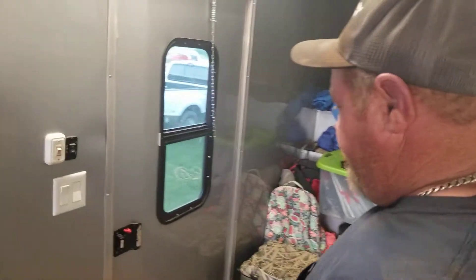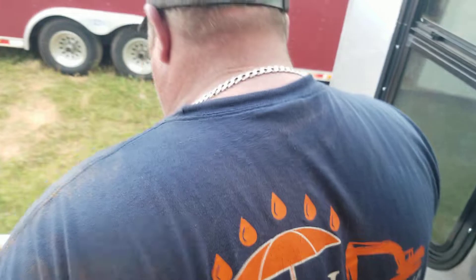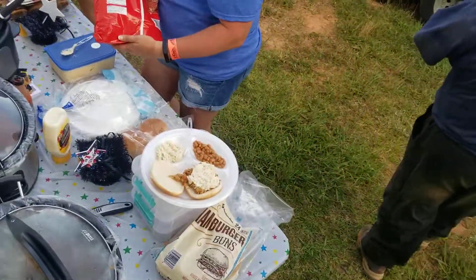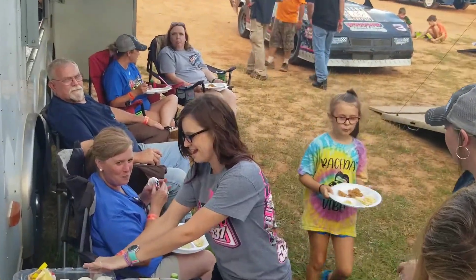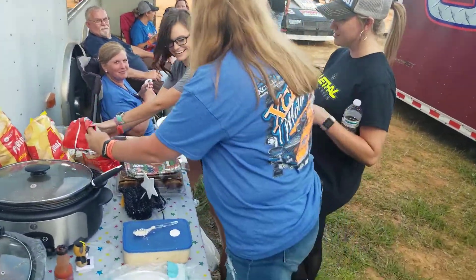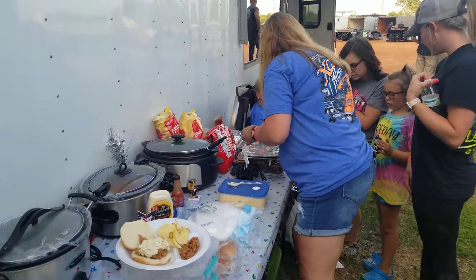Everybody keeps coming in and out of this door, so we're going to the front porch — this is where the magic happens. Chris Callahan and crew are getting down at Carolina Speedway. Might not always race good, but I can eat good.